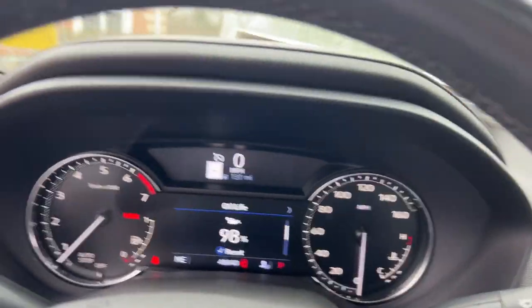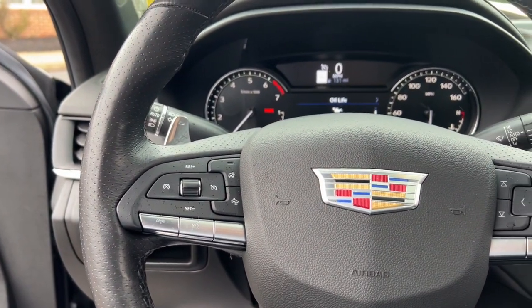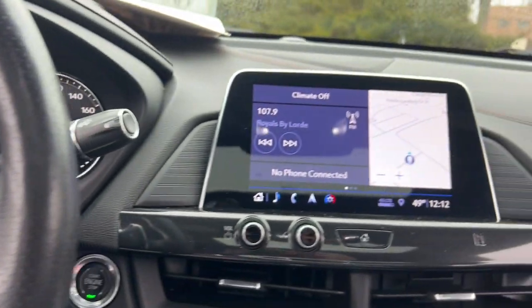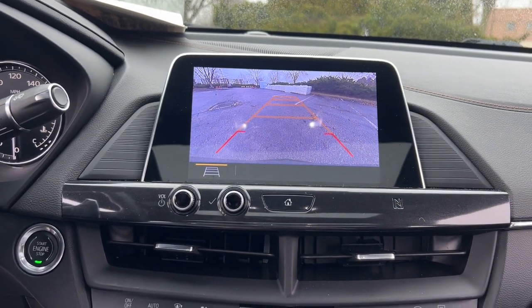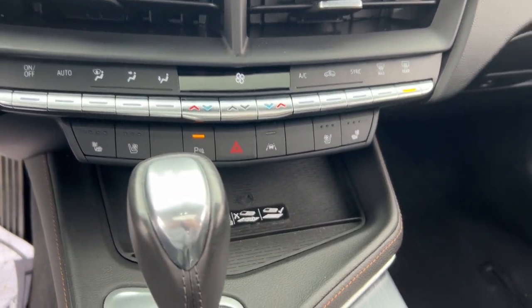The following are some of this vehicle's highlighted options: heated steering wheel, Apple CarPlay and/or Android Auto, intelligent auto on/off high beams, wireless charging station, lane departure warning, navigation system.